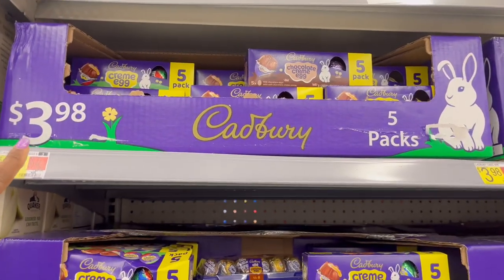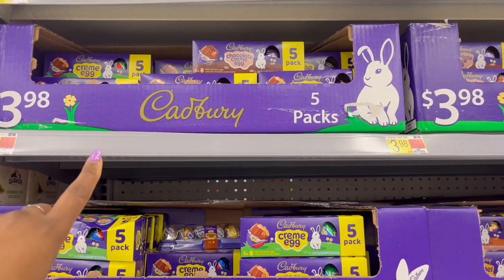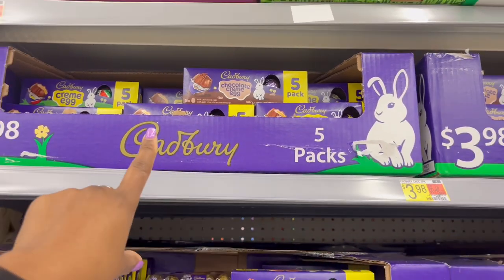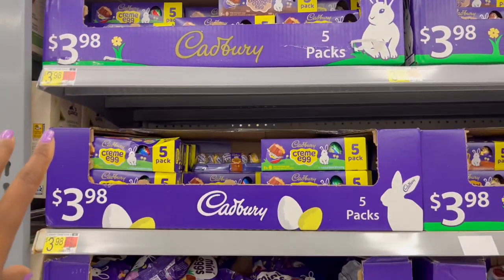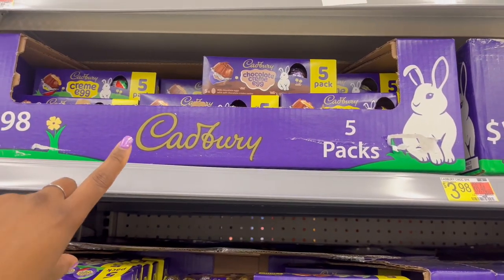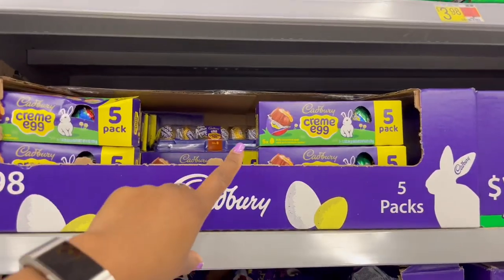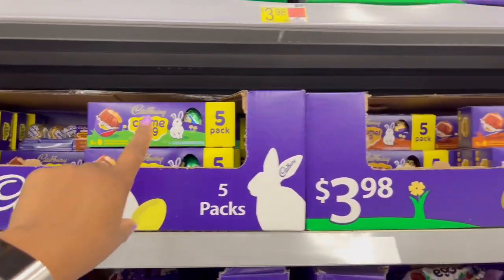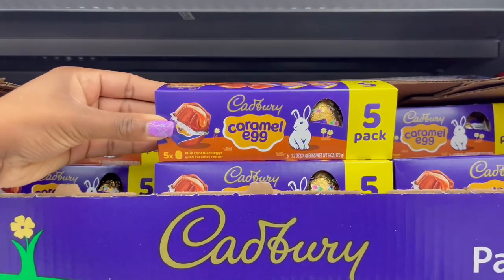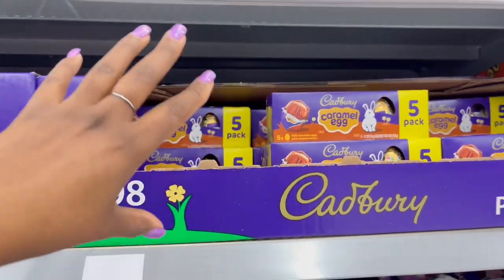First ones I see at the end of this aisle are the Cadbury eggs. I didn't realize how many different kinds they have. They have the chocolate cream eggs in a five-pack, the traditional cream egg ones, and also this one — the caramel egg — which speaks to me the most since I'm a huge fan of sugar.